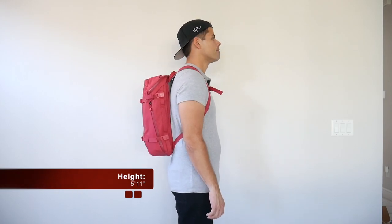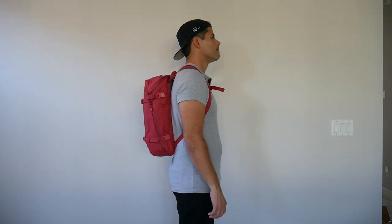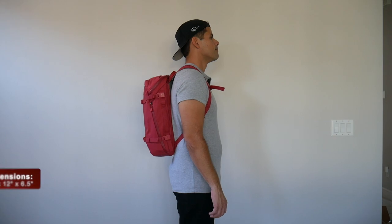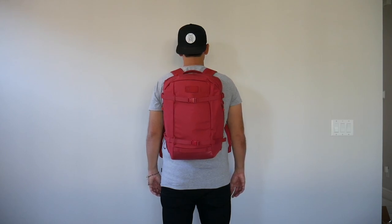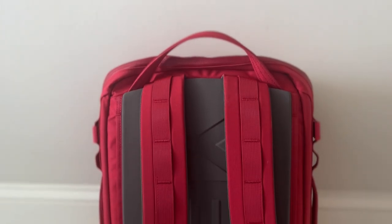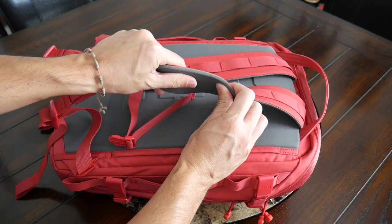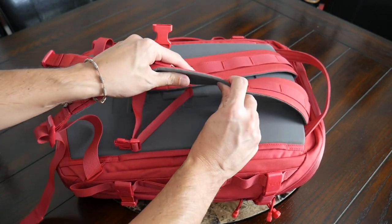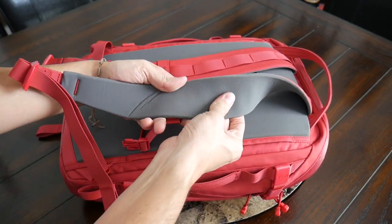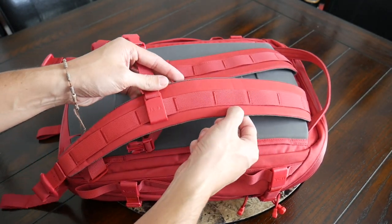Moving into the capacity, the bag comes in at about 22 liters, which is a nice daily bag size in my opinion. It's able to hold all the items I normally carry without getting overwhelmingly big, and I like that even when the bag is a little more packed out it still maintains a pretty slim form factor that hugs my back well, making it great for navigating crowded areas, jumping onto public transit, and carrying on to pretty much any domestic or international airline. The straps are fairly thin and don't offer as much padding as you might expect, but like I experienced with the 27 liter Crossroads, they actually ended up feeling more comfortable than expected.